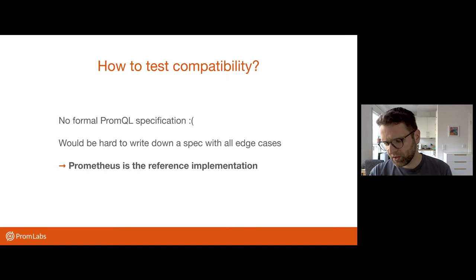So the question is, how do you even test compatibility? The issue here is that there is no formal spec for PromQL. You can read the documentation on prometheus.io and it will tell you the most relevant bits and pieces from the user's point of view. But there are still a million small edge cases and subtle behaviors that if you just read that, you will probably not get right if you completely re-implement from scratch.